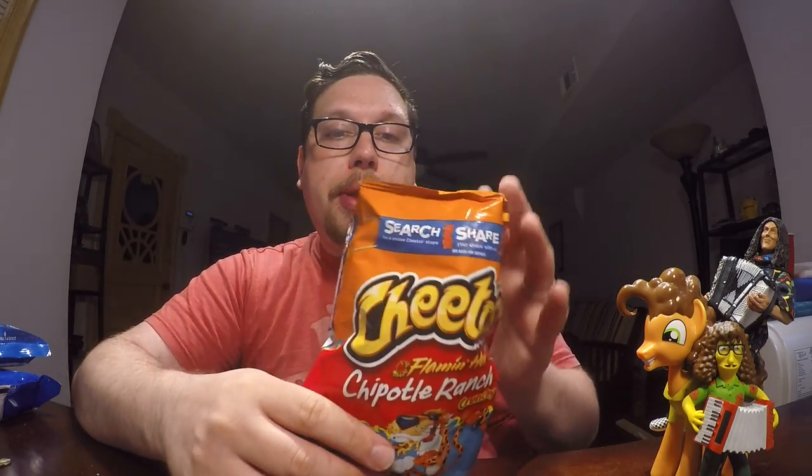So as you can see, I like them. Do they live up to their name? Yeah, they taste cheesy like Cheetos. You definitely get that ranch from it. I don't think that they should call it Flamin' Hot though, because I've had Flamin' Hot Cheetos a few times and they're much hotter than this. There's definitely some spice to it, but they could just get rid of the Flamin' Hot part - they could just be Cheetos Chipotle Ranch Crunchy. You don't have to say Flamin' Hot.